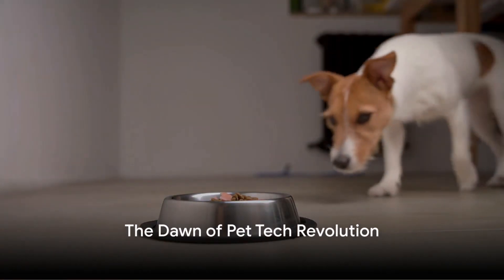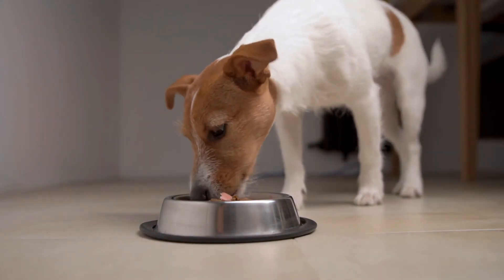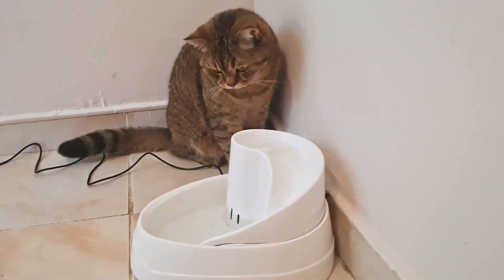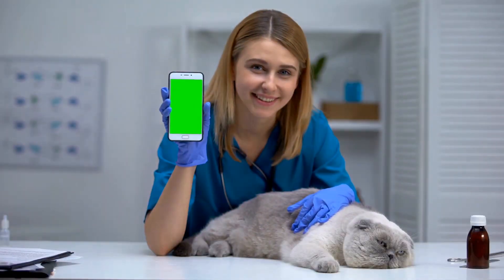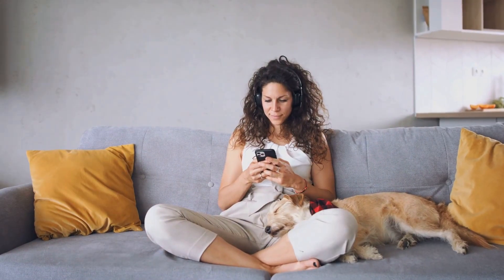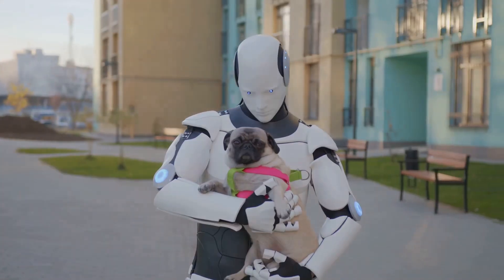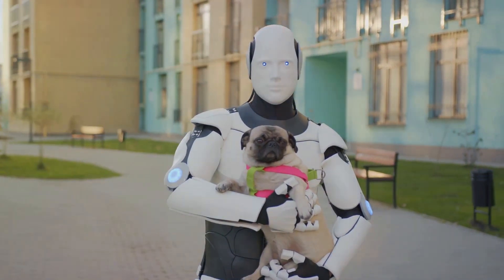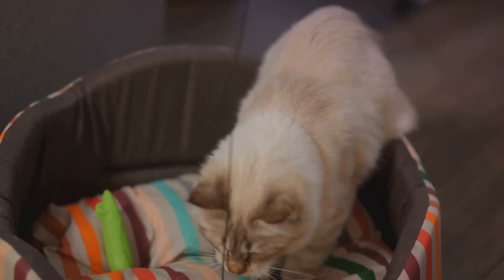In a world where technology touches every aspect of our lives, it's no surprise that pet care is also getting a tech facelift. As we increasingly recognize the importance of caring for our furry companions, pet tech has risen to meet the challenge. This isn't just a trend — it's a revolution, transforming the way we interact with, care for, and understand our pets. These gadgets are not just toys; they are tools that can significantly enhance the quality of life for our four-legged friends. From fitness trackers to smart feeders, pet tech products are making waves in the pet care industry.